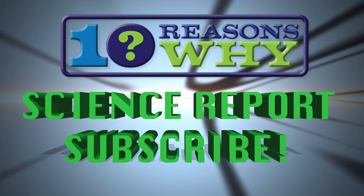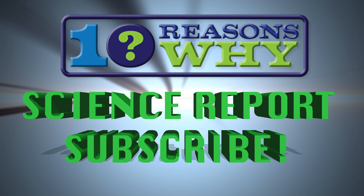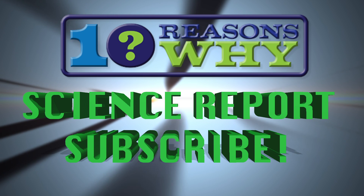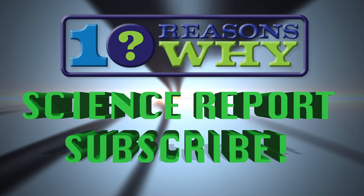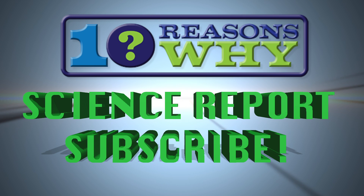This has been the 10 Reasons Why Science Report. Please click the subscribe button now to keep abreast of the latest science news and explore all the shows on subjects like cutting-edge tech news, sports, social trends and more.